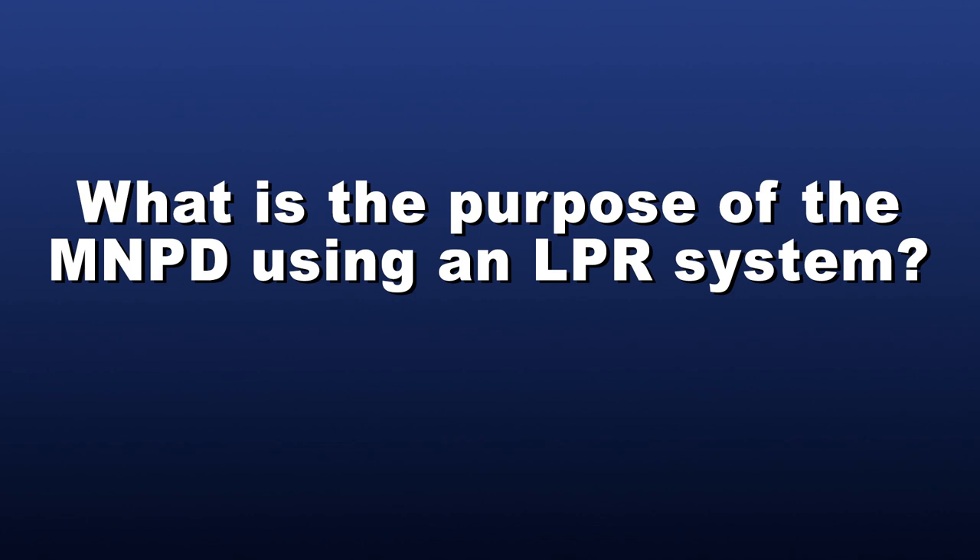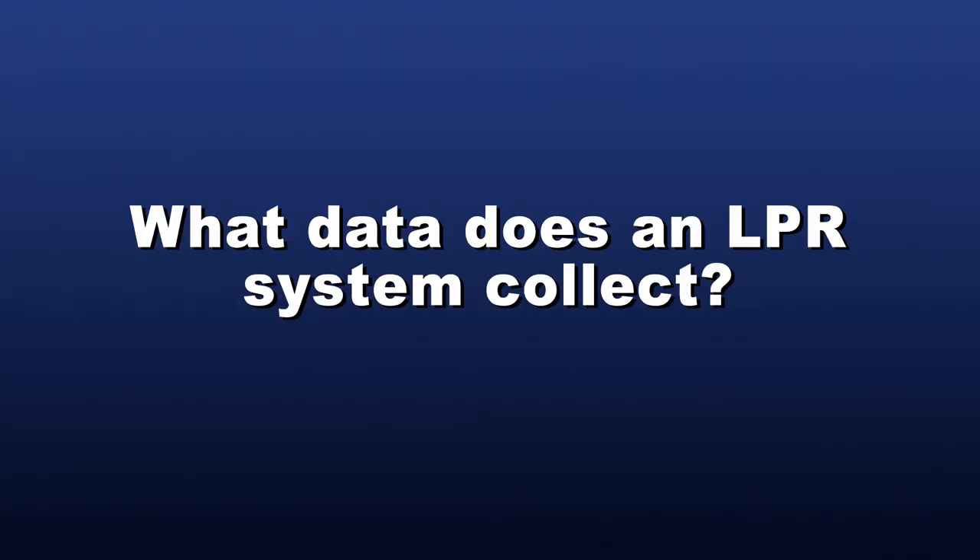What is the purpose of the MNPD using an LPR system? The MNPD will use LPR systems to locate stolen vehicles and license plates, investigate and prosecute felony offenses associated with violent crimes, locate vehicles involved in reckless driving such as street racing, locate missing children or elderly persons such as Amber and Silver Alerts, and to protect our community during special events and protect critical infrastructure. The MNPD will not utilize LPR systems for the general surveillance of any individual, repossessing vehicles, expired tag enforcement, driver's license status enforcement, or insurance enforcement.